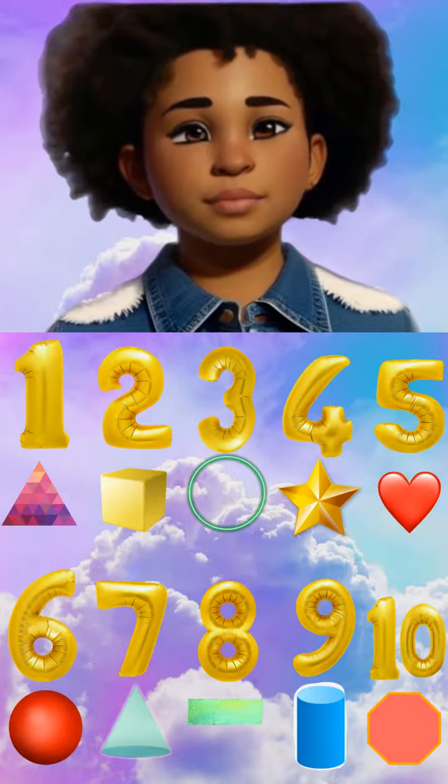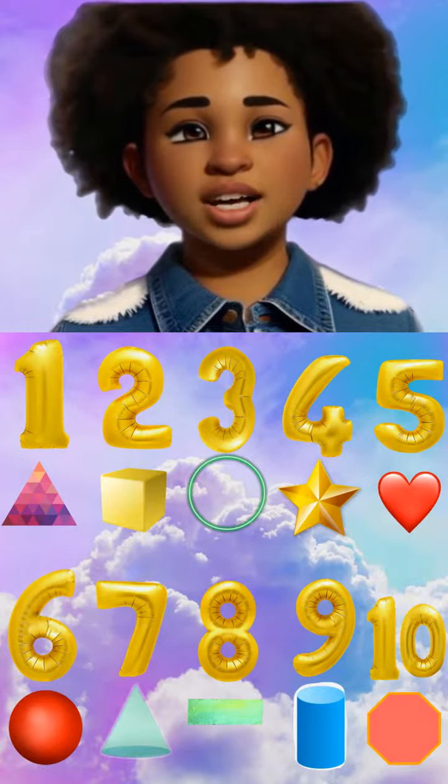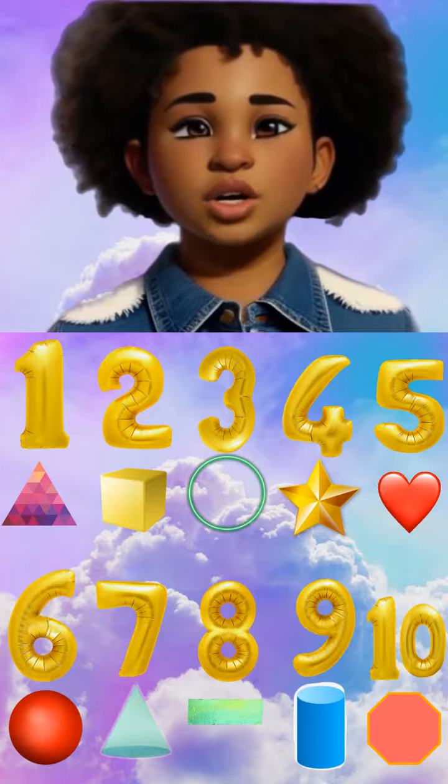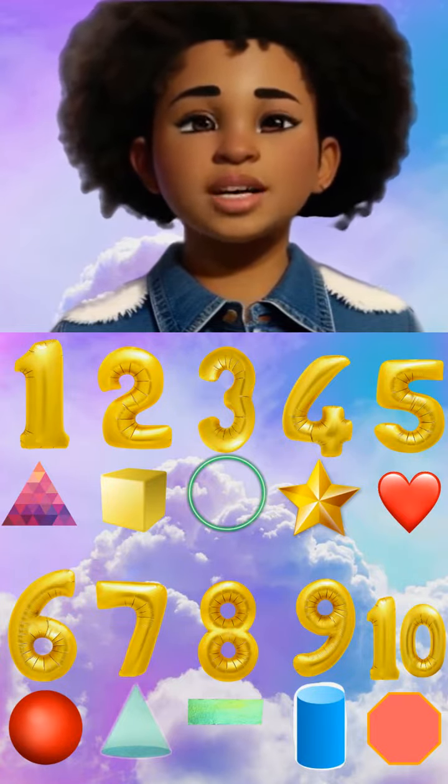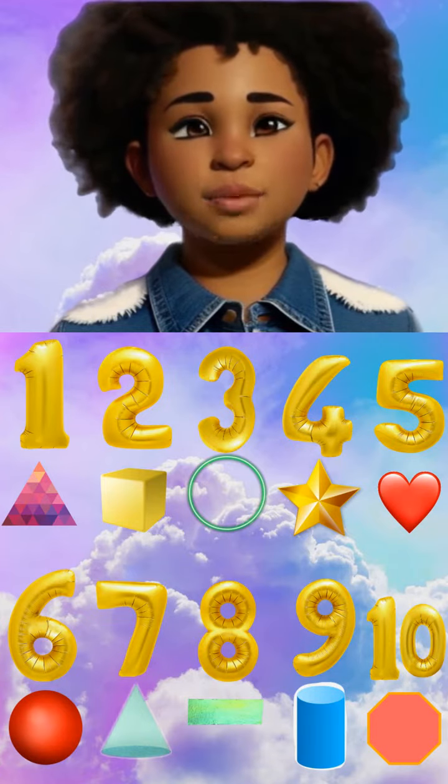Hello, friends. I am Marley, and today we are going to have some fun while learning to count to 10 using shapes. Are you ready to start? Great! Let's begin.